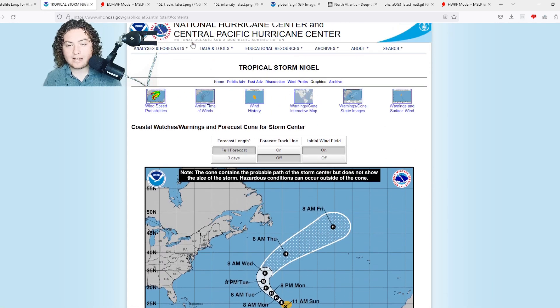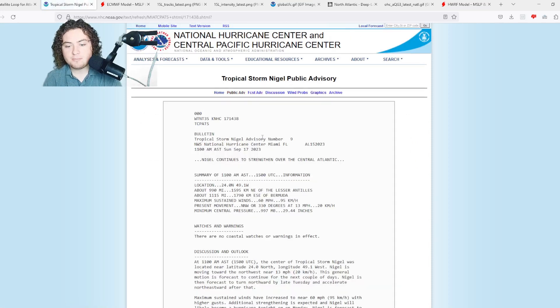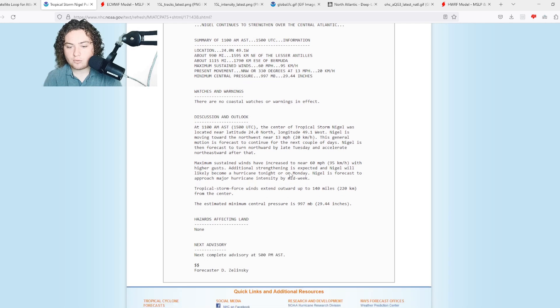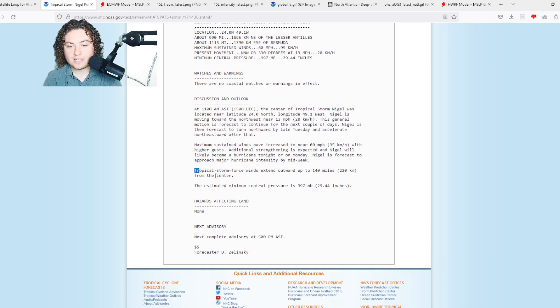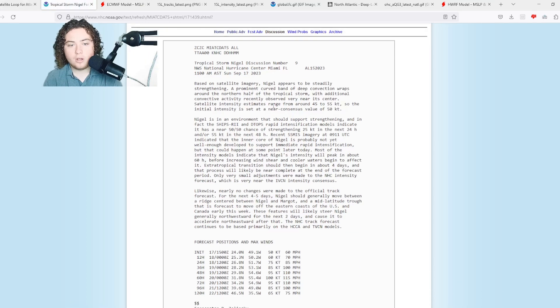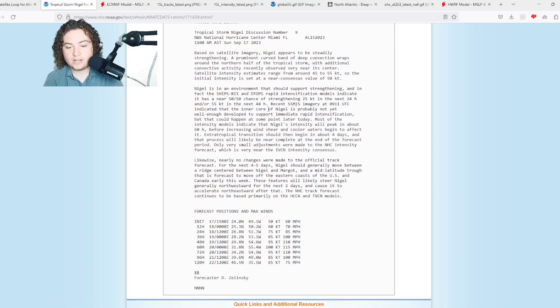Now let's get to Nigel, because things have been getting pretty interesting. We're up to a 60 mile per hour tropical storm — maximum sustained winds of 60, pressure 997 millibars, moving north-northwest at 13 miles per hour. Tropical storm force winds extend out 140 miles from the center.